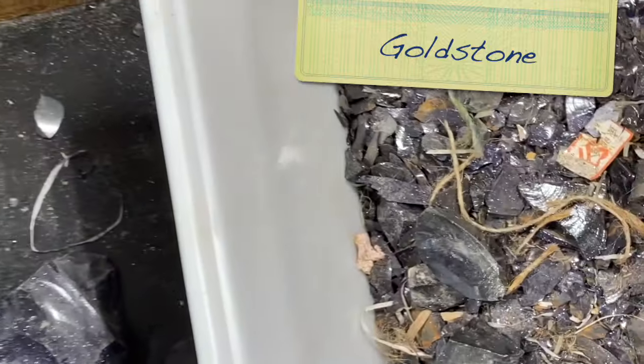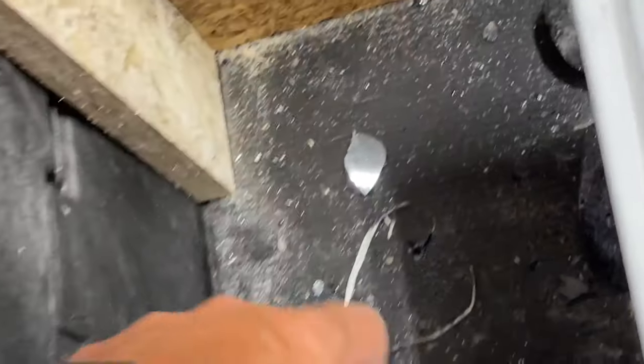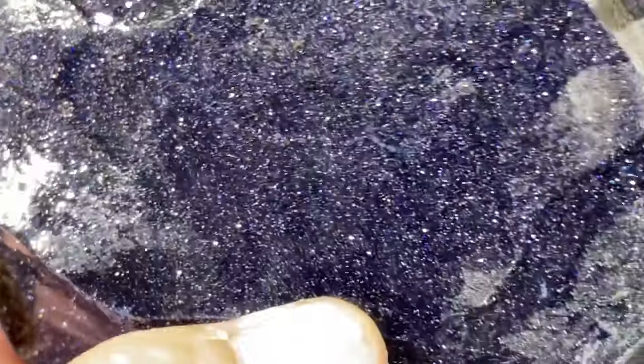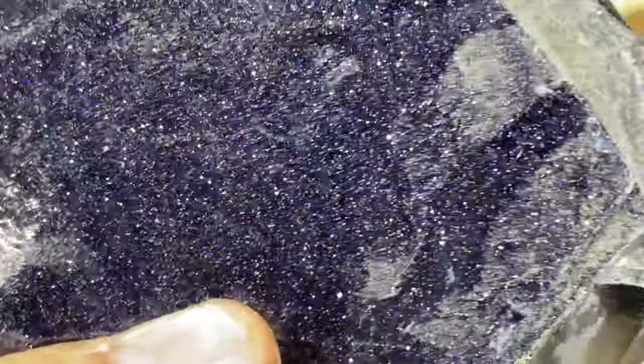Some blue goldstone. This stuff is actually man-made - it's shiny, sparkly glass. Way long time ago, a monk in Italy learned how to suspend copper flakes in glass, and the first goldstone was born. They figured it out a while ago, and now they can make it industrially in blues and greens and blacks.